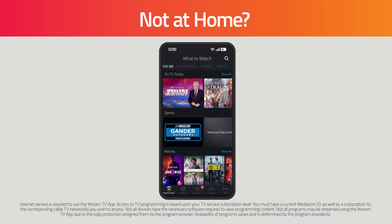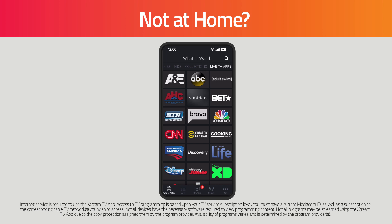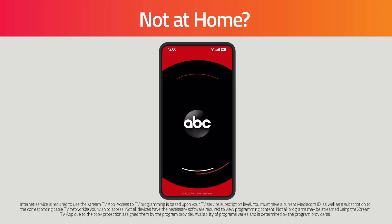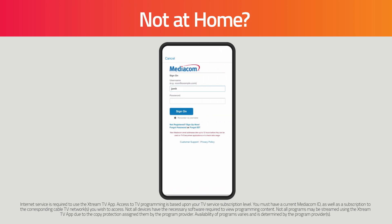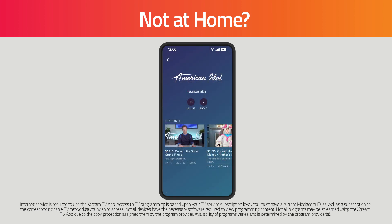Not at home and looking for something to occupy your time? You can enjoy TV everywhere to watch many of your favorite shows on the go. Go to the Live TV Apps tab in What to Watch. Select your network of choice to quickly download their app. Then log in to the app with your MediaCom ID. Scroll through their library of available content and select the title of the show you want to watch.